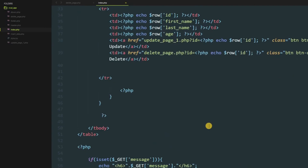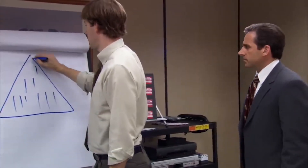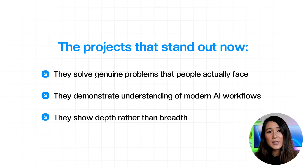But here's the brutal truth — they're now what I call tutorial tier. Chrome extensions, basic CRUD apps with algorithms, even VR development have become so accessible that anyone can build them with ChatGPT in a weekend. That barrier to entry has plummeted. Companies aren't just looking for people who can code anymore. They want strategic thinkers who can build complex systems that solve real problems at scale. The projects that stand out now solve genuine problems, demonstrate understanding of modern AI workflows, and show depth rather than breadth.